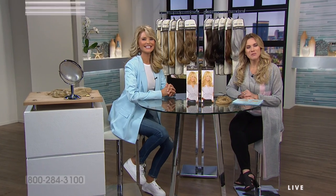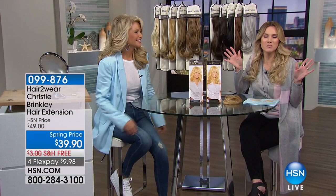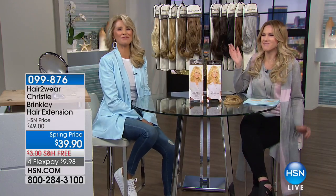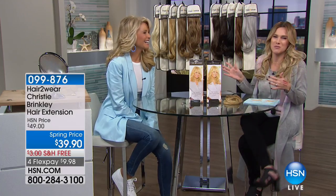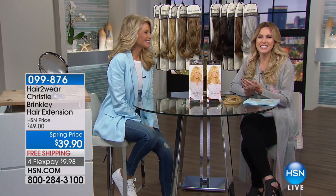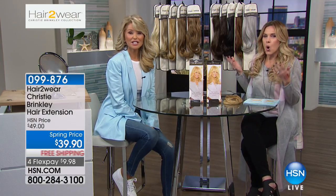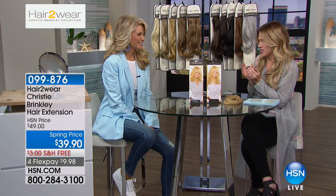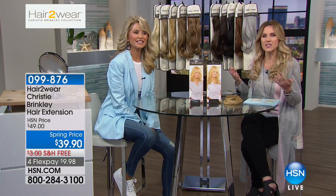We are delighted to be here with supermodel Christy Brinkley, one of the most beautiful women in the world, with over four decades in the beauty industry and over 500 magazine covers. You have built together all of the secrets that we always thought only celebrities could get. One of the biggest Hollywood secrets is hair extensions. But here's the problem: thousands of dollars, permanent, glues, not the right color, possibly damaging to your hair. So we're excited because Hair to Wear is back — and if you didn't know, I'm wearing it. You won't know because it's completely seamless.